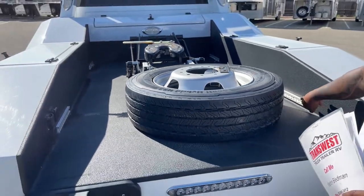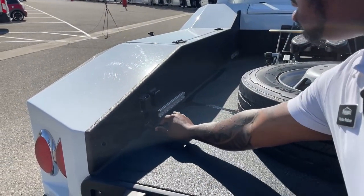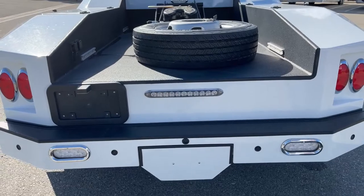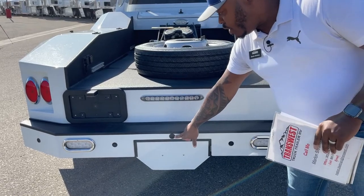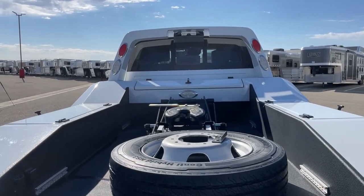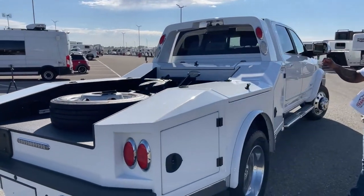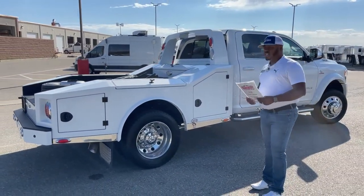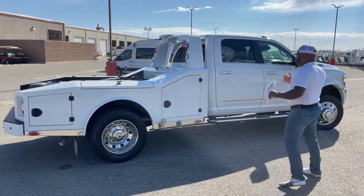It does have tie-down tracks — one on each corner, four in total. You also have access to your trailer plug-ins up here. We have a bumper hitch behind this plate with a 7-pin hookup and a 4-pin hookup. There's a backup camera down here for your trailer, and also a camera up here to view the bed of the truck when you're backing into trailers. This one also has a camera for your rear view mirror, which I'll show you inside.